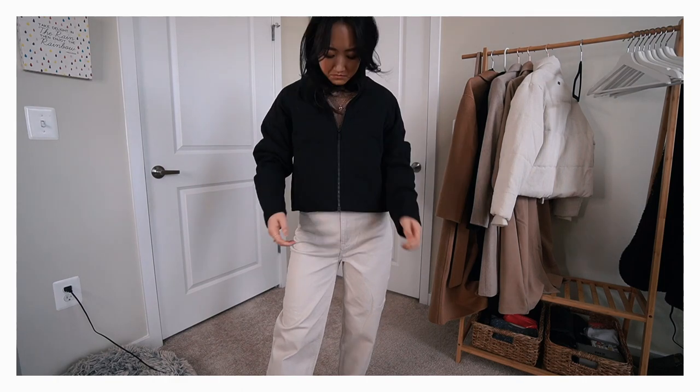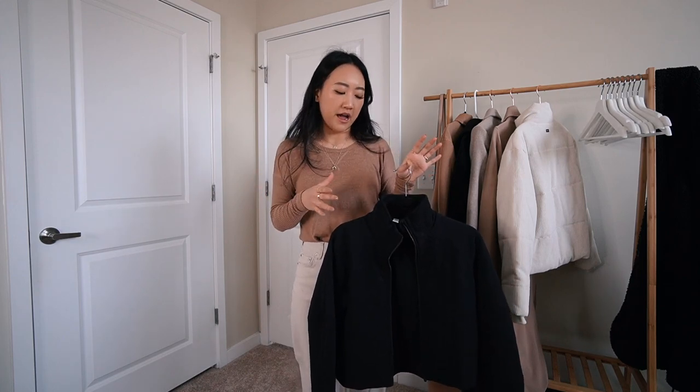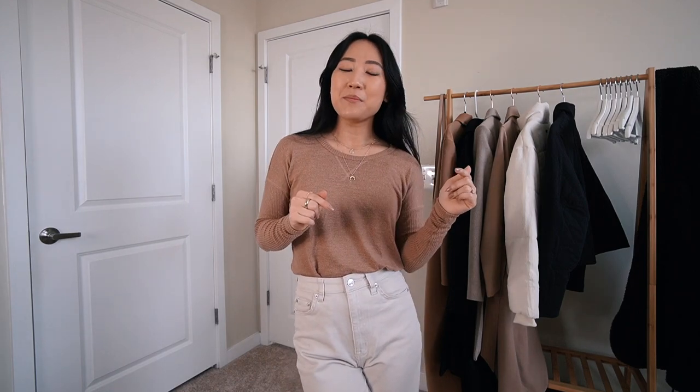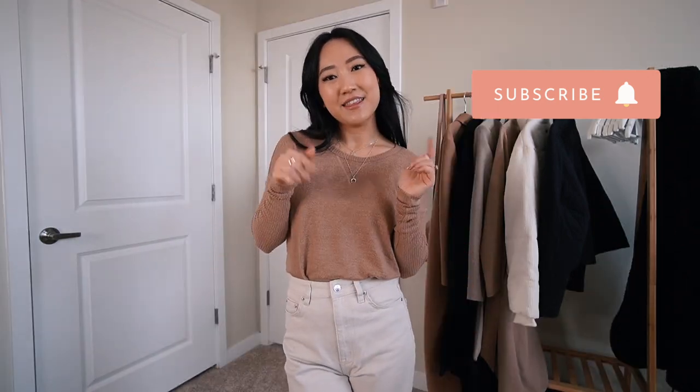Outerwear is something I don't mind spending a little more money on because it's more of an investment — they last forever. I don't ever really have to get rid of my jackets unless they go out of my style or I accidentally damage them. They are definitely my investment pieces. That is everything, you guys! Thanks so much for watching. Let me know in the comments if there are other categories you'd like to see for these closet essential videos. I would love to know your feedback and video requests. Remember to like this video, subscribe if you want to stick around — we're trying to get to 2,000 subscribers. Talk to you guys in the comments, bye!